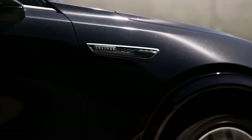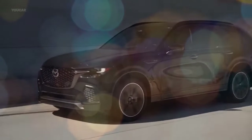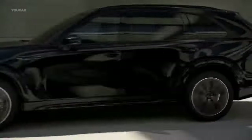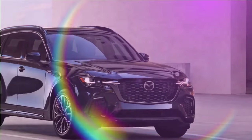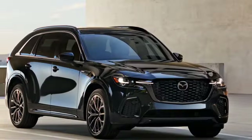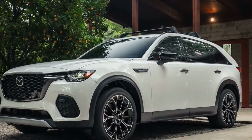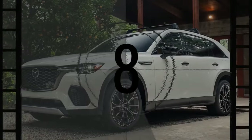Mazda is betting there's a market for both a zippy, well-handling midsize SUV with three rows and a similar one without, even if the need isn't obvious. The CX-70 caters to those who enjoy a sporty drive on winding roads and need ample trunk space without folding any seats. The 2025 Mazda CX-70 surprised everyone at its early 2024 debut.